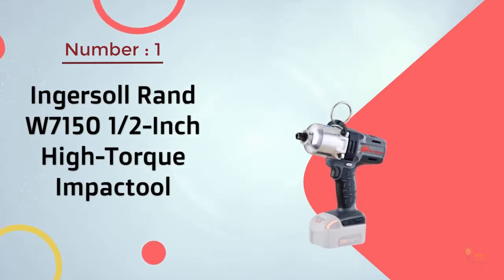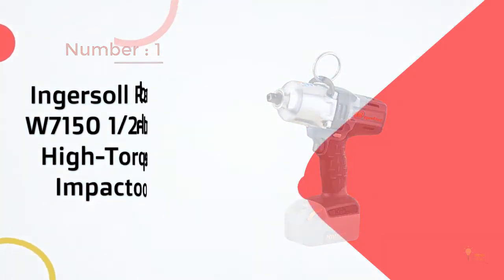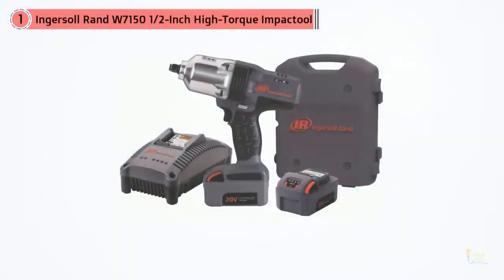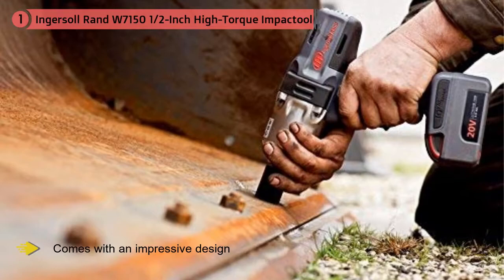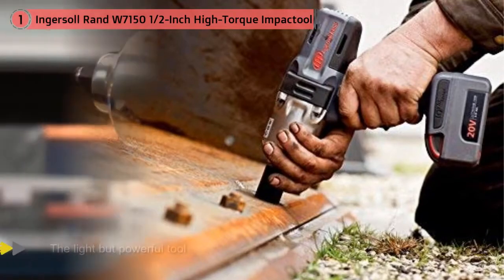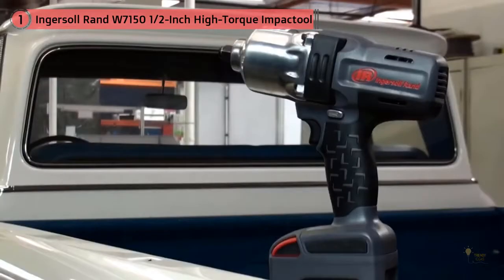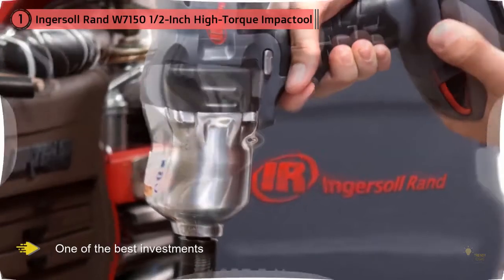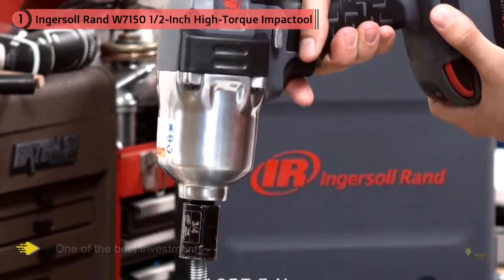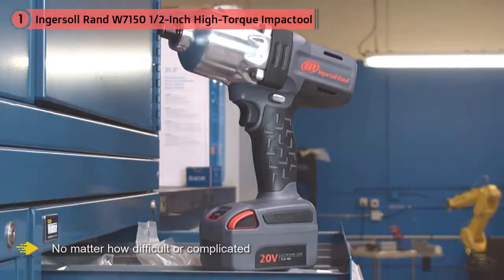Number 1 Most Popular: Ingersoll Rand W7150 1/2-inch High Torque Impact Tool. The Ingersoll Rand W7150 comes with an impressive design that's built to last, one of the many reasons we've deemed it the best product on the market and our top choice. You'll be able to get the job done with a light but powerful tool. It can generate up to 780 foot-lbs of reverse torque and up to 1,100 foot-lbs of regular torque, helping you power through jobs in record time instead of tedious work with a basic model tool. The Ingersoll Rand W7150 is one of the best investments you could make and will always be up to the job, no matter how difficult or complicated.